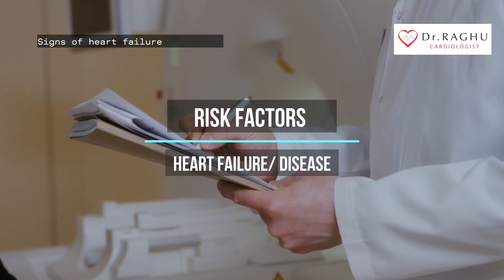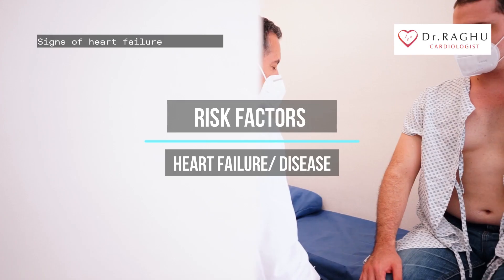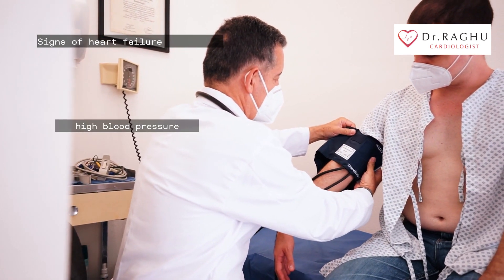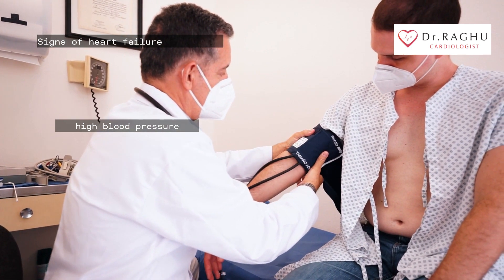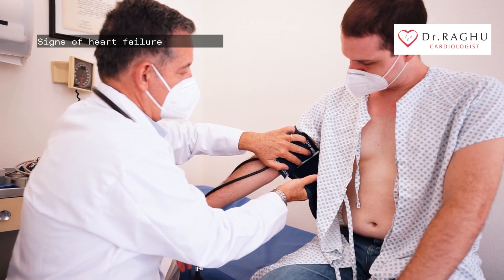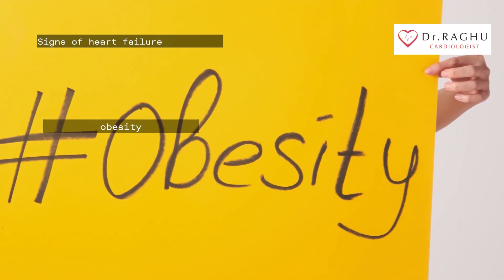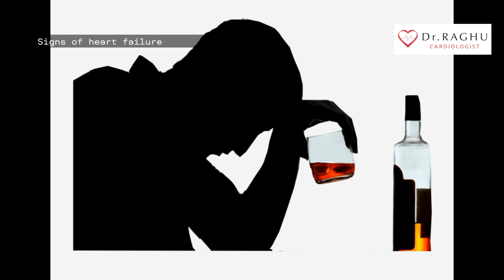There are several risk factors for heart failure. Any one of these risk factors can lead to heart disease, and your risk goes up when you have a combination of factors. High blood pressure causes your heart to work harder, eventually making it weaker and not able to work effectively. Obesity carries many health risks, including an increased risk for heart failure. Irregular heartbeats, called arrhythmia, can weaken your heart and lead to heart failure.